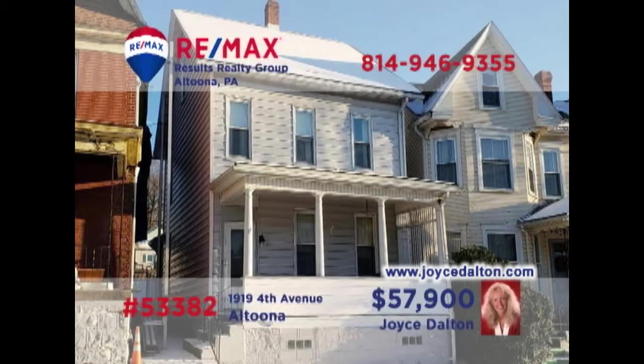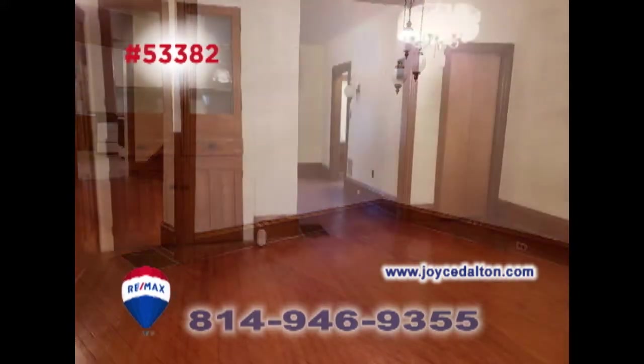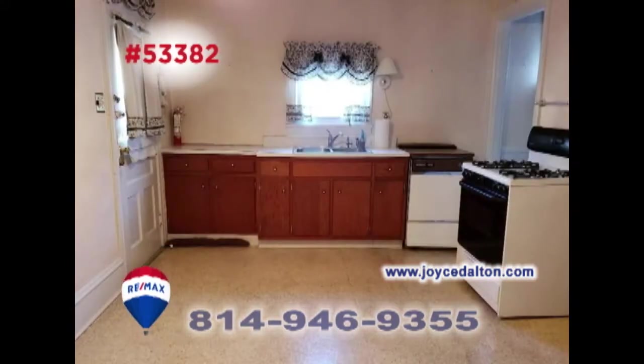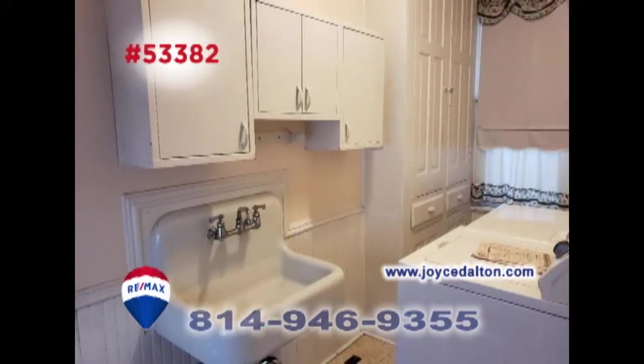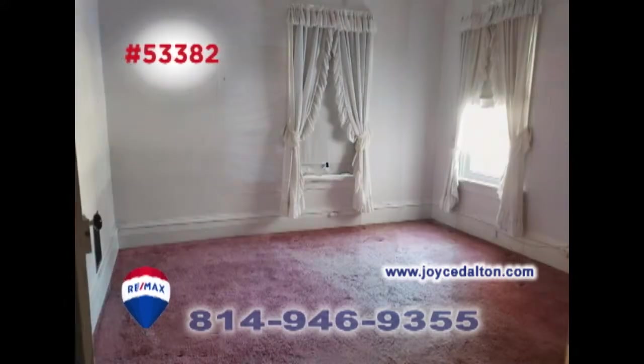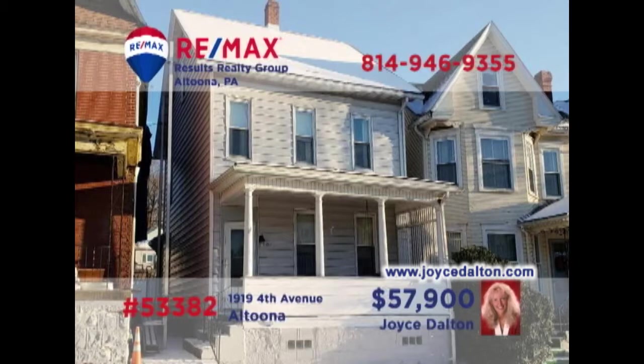You're sure to love all the classic features in this Altoona home presented by RE-MAX Hall of Famer Joyce Dalton. Take a look at the hardwood floors and accents in this living room that flow directly into the formal dining room. There's a spacious eat-in kitchen and a convenient first-floor laundry area. In addition, you'll find a covered front porch for relaxation, three family-sized bedrooms, and a finished attic. JoyceDalton.com has all the details.